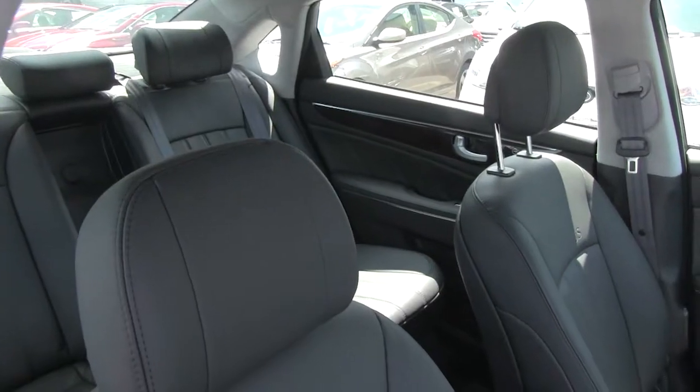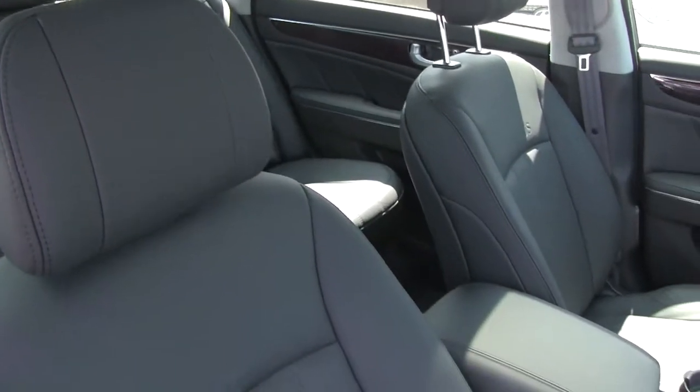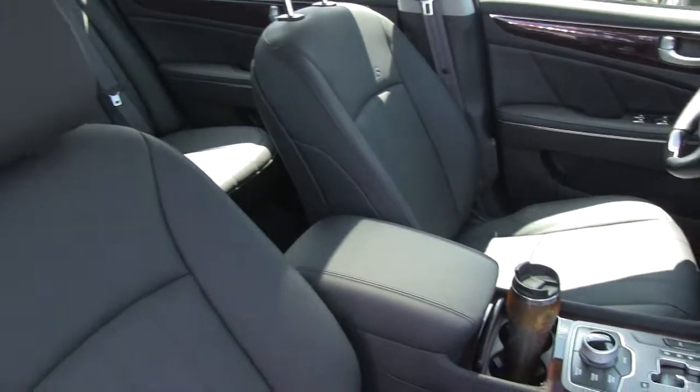The Equus comes standard with 9 airbags, a vehicle stability management system, smart cruise control, and a lane departure warning system.